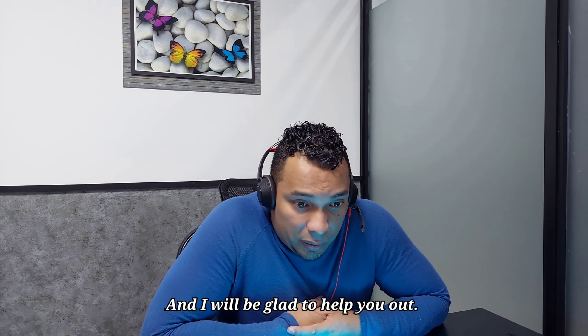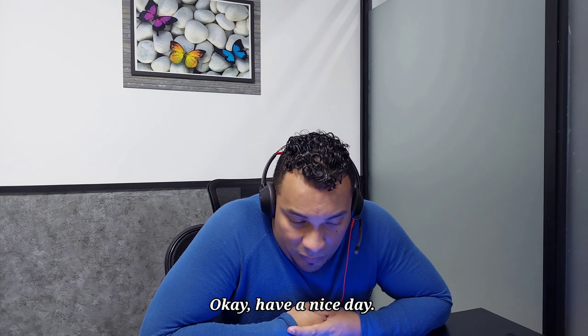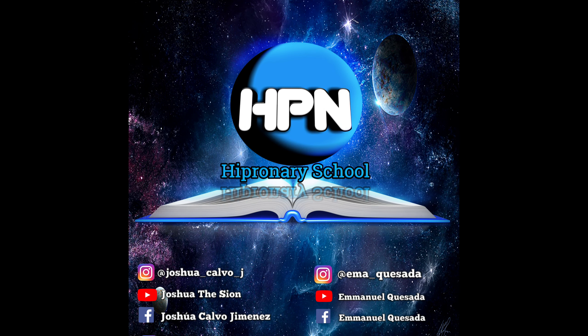Okay, that will be it. If you have any further issues, do not hesitate to reach out to me again and I will be glad to help you out. I appreciate your support. Have a nice day — take care, you too.